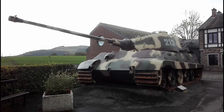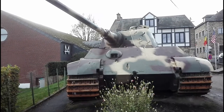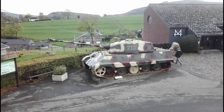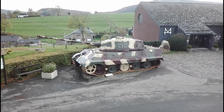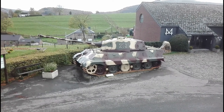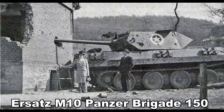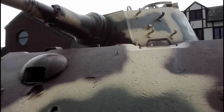Here we have something that doesn't need an introduction — it's the Beast of La Glace. The barrel on the tank was mounted on later; it comes from a Panther. The muzzle brake also comes from that same Panther. We can see some damage on the front.